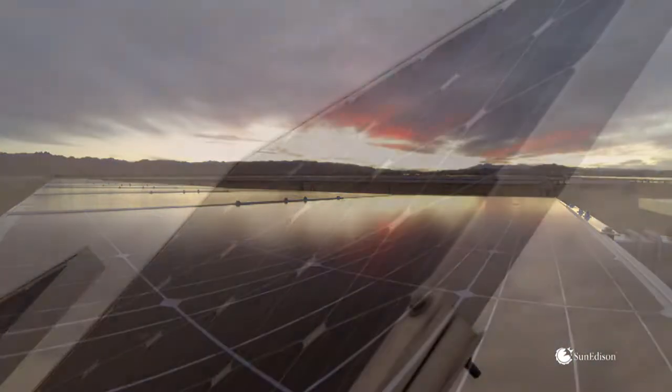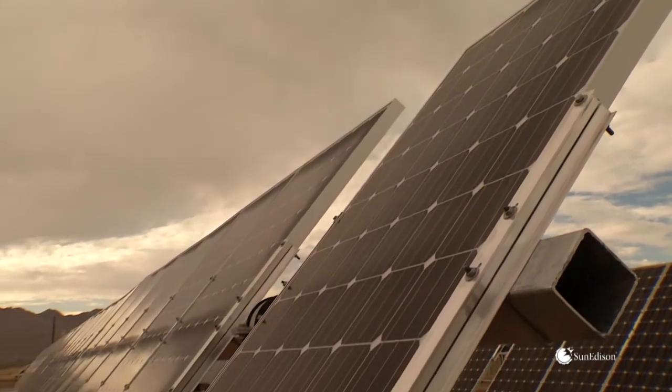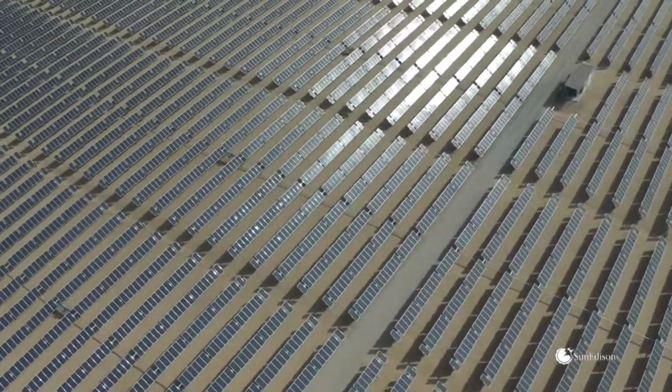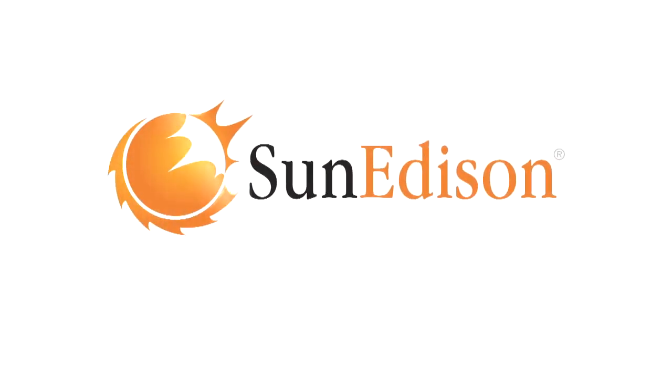Solar modules — dozens of cells capturing the sun's energy and turning it into electricity. Harnessing the power of the sun means, first, finding a dependable partner. A partner with the most reliable, efficient technology.